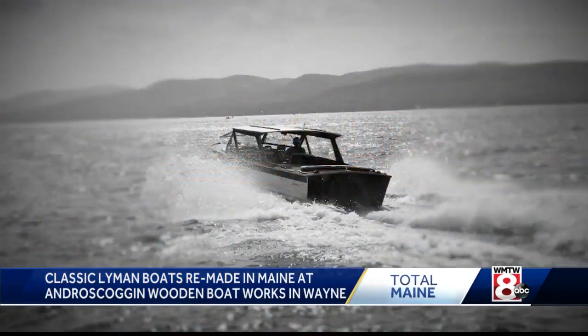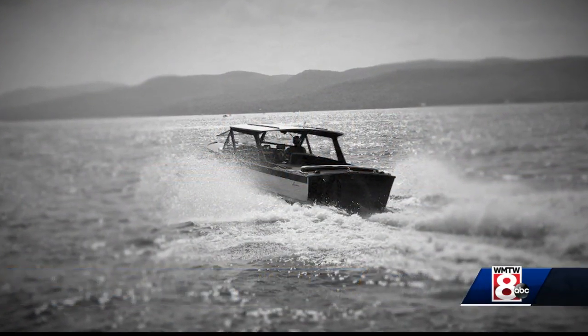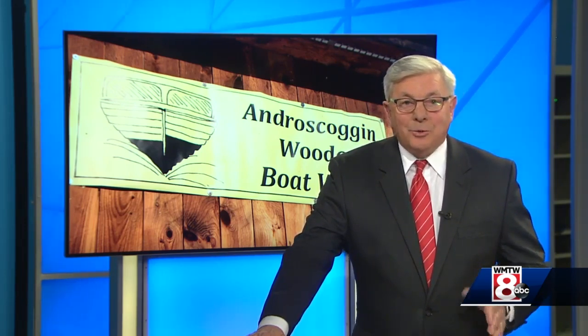Our goal is to make it the boat that they had that they always loved. And even though the bulk of his work is on Lymans, he continues to work on other wooden boat brands as well — and you can imagine all of them are rare, classic boats.